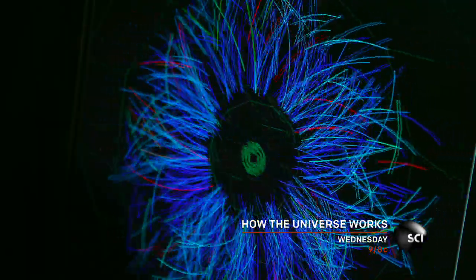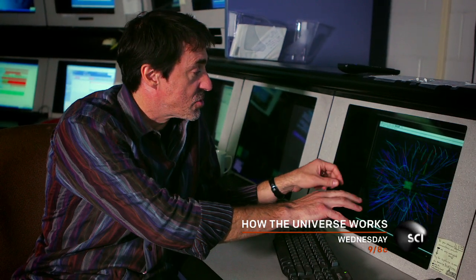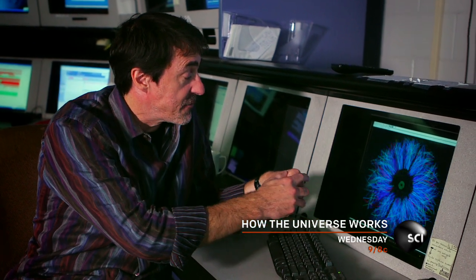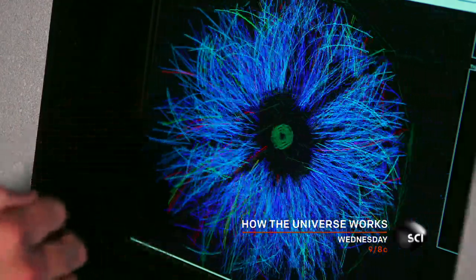Each collision that you see here is different — some collisions have more tracks coming out of them. The curved lines represent the particles that come out of the collision, and you can see each collision generates a different number of particles depending on the violence of the collision.